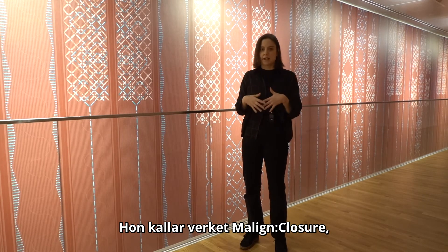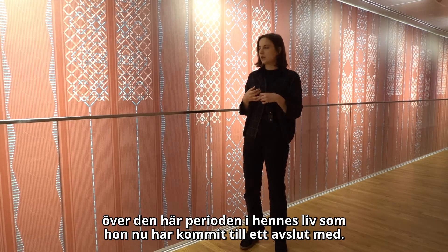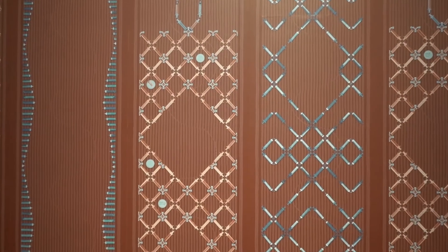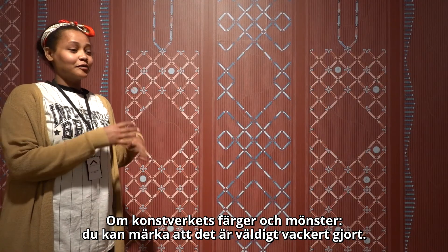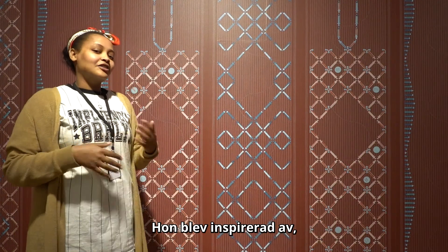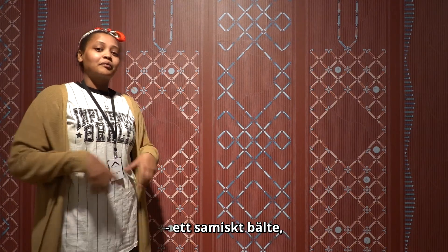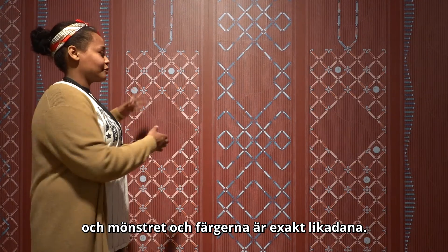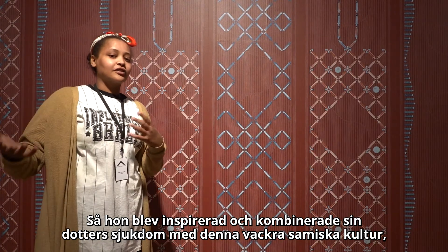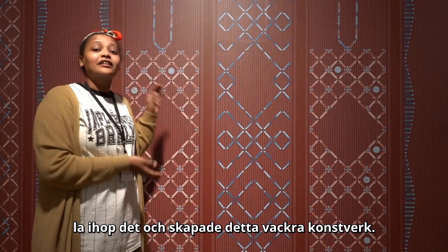She calls this work Malign Closure, as it is a sort of contemplation and meditation on this period of her life that she has now come to closure with. As to the colours and the patterns of the artwork, you can notice that it is really beautifully made. She got inspired because her daughter received a present from her grandma — a Sami sunny belt — and the patterns of colour are exactly the same. So she combined her daughter's disease with this beautiful Sami culture and smashed them together to make this artwork.